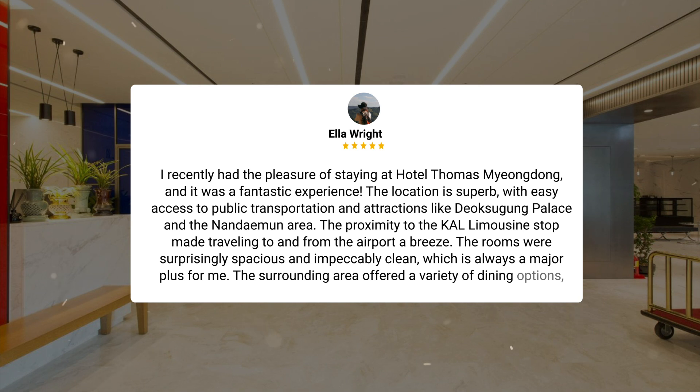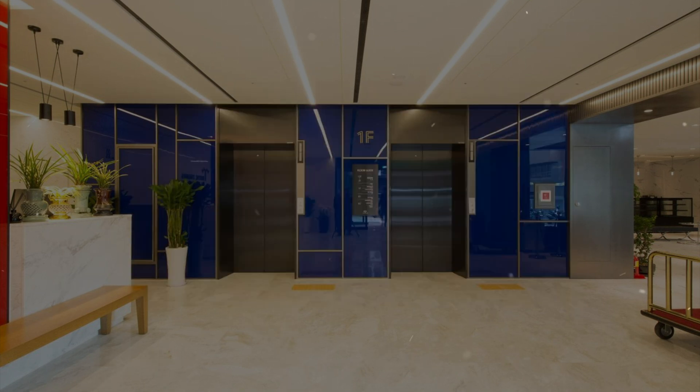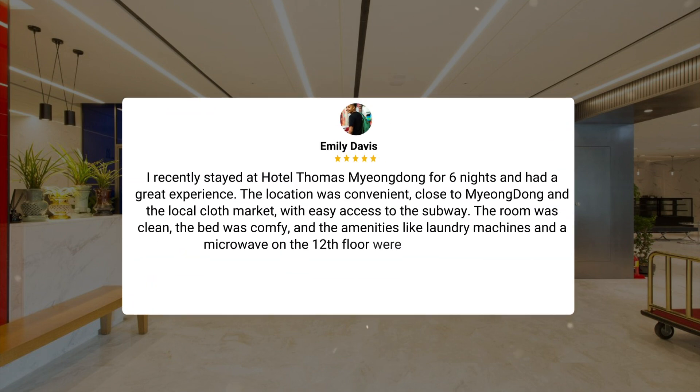I would highly recommend Hotel Thomas Myungdong for a comfortable and convenient stay in Seoul. I recently stayed at Hotel Thomas Myungdong for six nights and had a great experience. The location was convenient, close to Myungdong and the local cloth market, with easy access to the subway. The room was clean, the bed was comfy, and the amenities like laundry machines and a microwave on the 12th floor were very convenient.